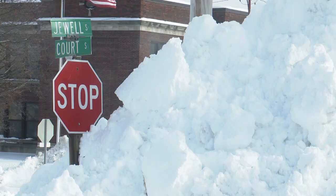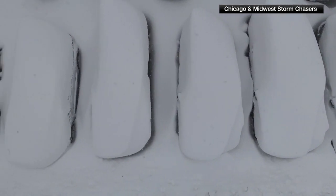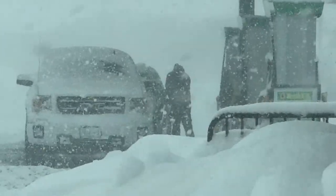The Great Lakes are a treat in the summer, but a challenge in the winter. Several feet of snow can fall in one area, but a few miles away it can be just a dusting. This is all because of lake effect.